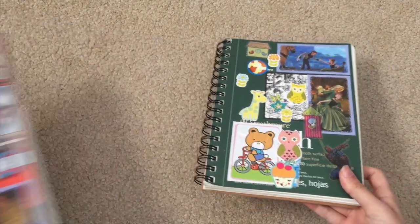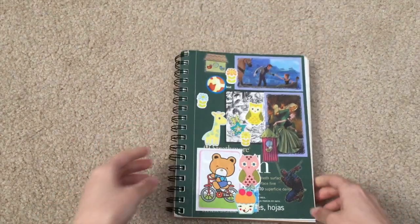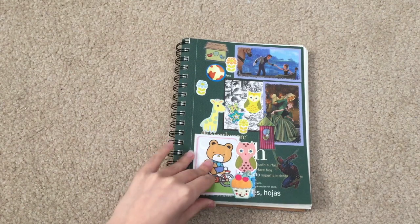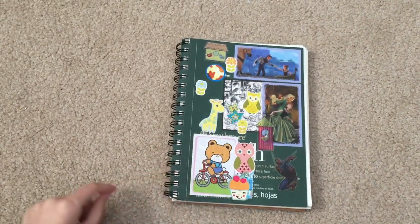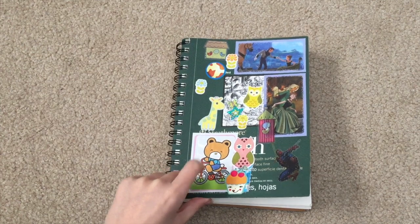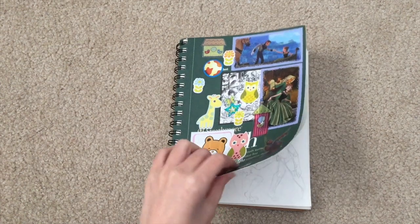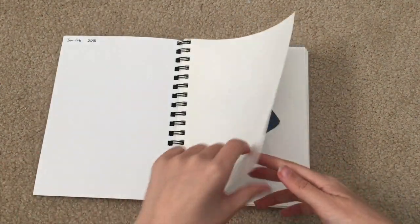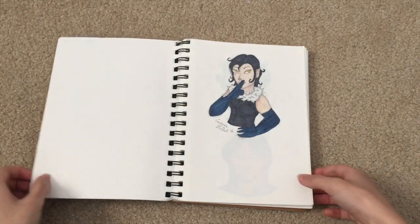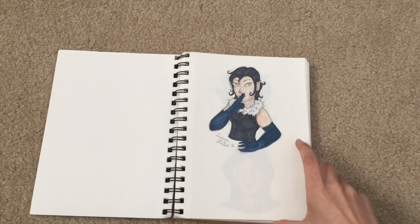This one is from early January. This is a Strathmore 100-page recycled paper sketchbook. Just a lot of random stickers on here — owls, Hello Kitty, Frozen, Spider-Man. This one's glow-in-the-dark, I think. This is around the time that I got my Copic markers, so I started adding a lot more color to these sketchbooks.